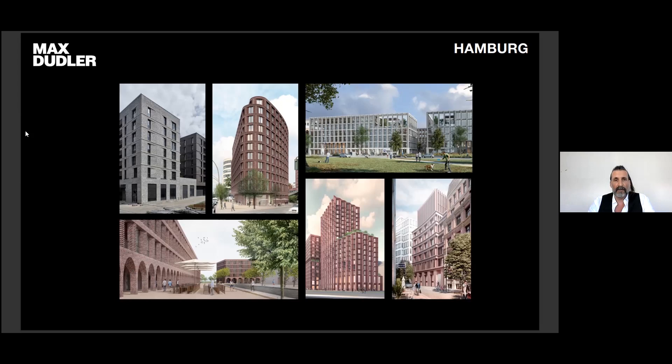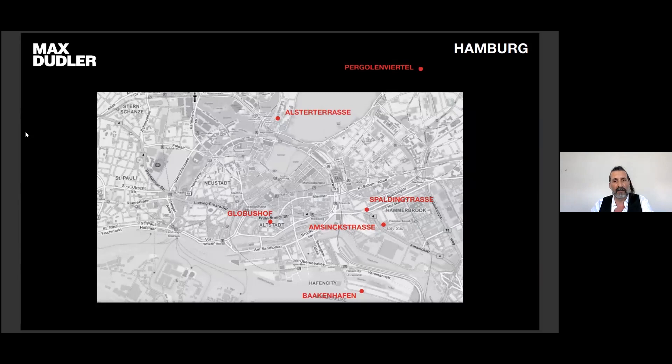Today I want to present a choice of projects we did in Hamburg, which could be of interest. All projects are about brick architecture and the question of how to deal with the long tradition of this material in Hamburg, but also in North Germany. We chose six projects with the same materiality — all in brick — but with quite different locations and urban contexts.